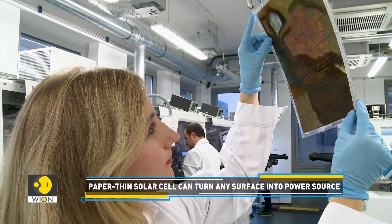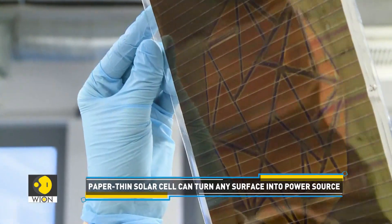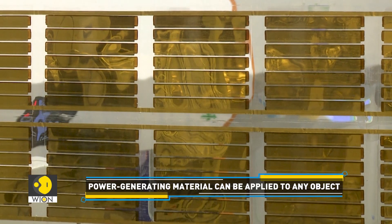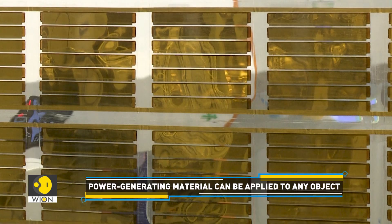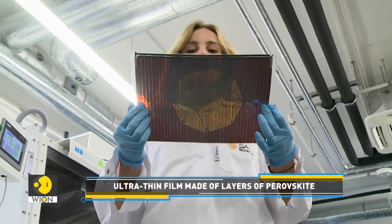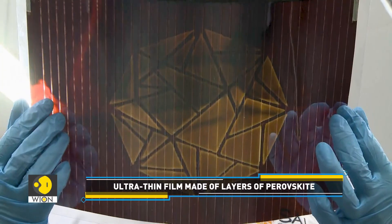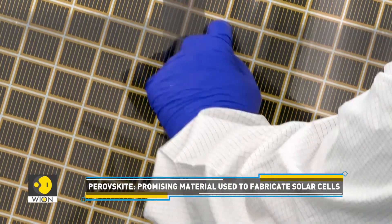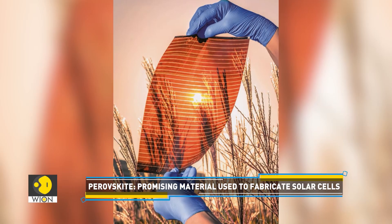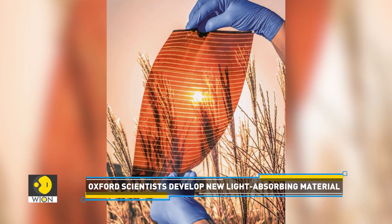The micro-thin light-absorbing material is claimed to be more energy-efficient than traditional solar panels. The new power-generating material can be applied to the exterior of objects with sunlight access. The ultra-thin and flexible film is made by stacking light-absorbing layers of perovskite that are just over 1 micron thick. Perovskite is one of the most efficient and promising materials used to make solar cells. The new material can capture a wider range of light from the sun's spectrum than silicon-based panels widely used today.